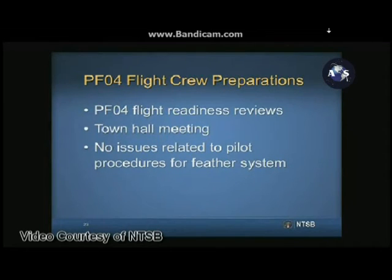In addition to training, SCALE performed several flight readiness reviews before PFO-4. The intent of these meetings was to get management buy-in on identified risks and to determine potential unidentified risks through independent subject matter experts. SCALE also held a town hall meeting to surface unanswered questions and unknown issues. There were no items discussed at these meetings for PFO-4 that were related to pilot procedures for the feather system.